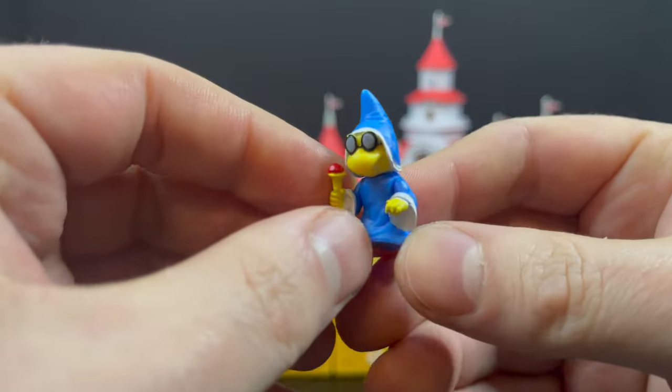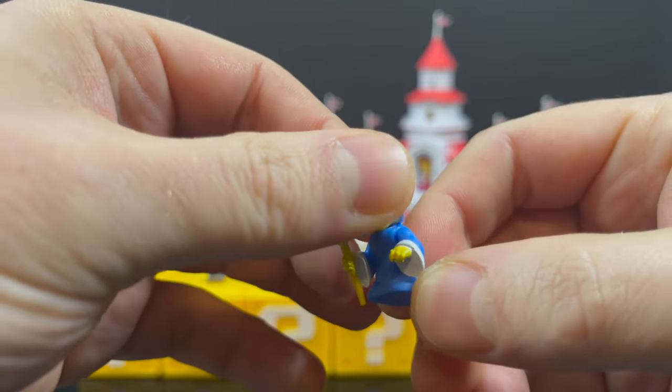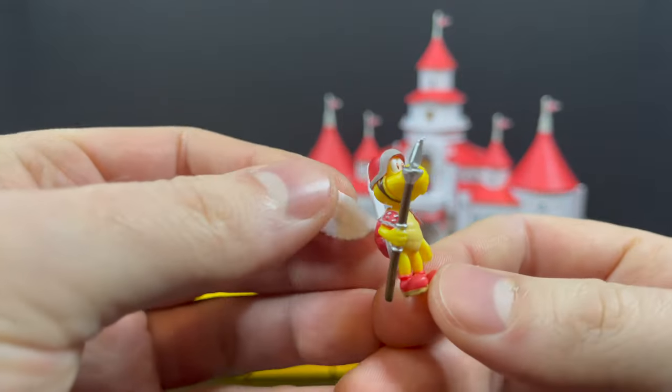You also get Kamek. Again, the paint is great on this guy — his arms will move and his head will move. Otherwise it's kind of like a Princess Peach situation: not much going on as far as the legs. But yeah, looks great.